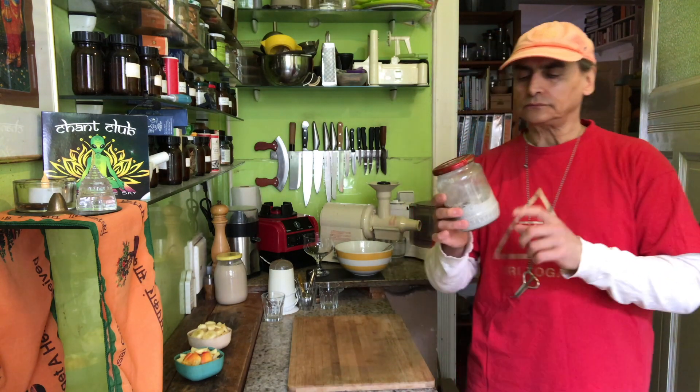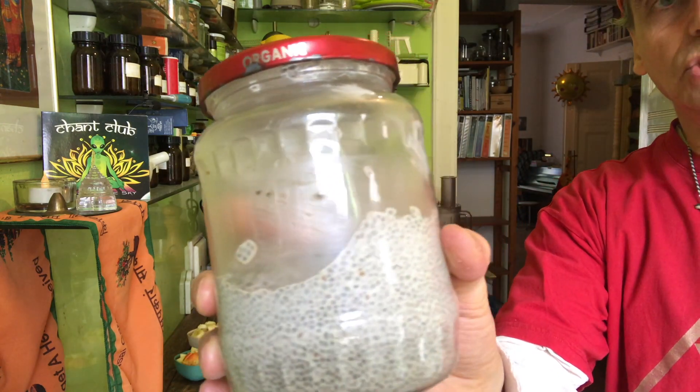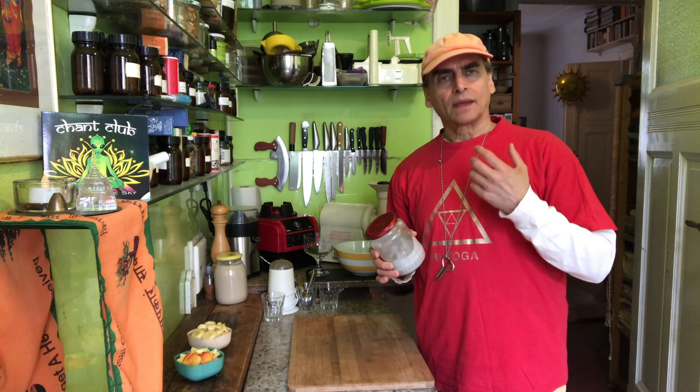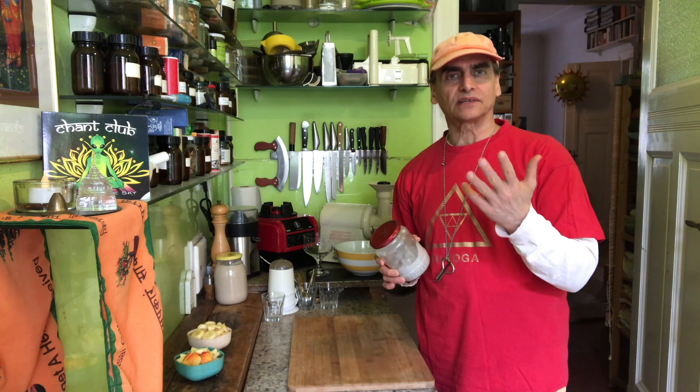Chia seeds have a very important nutrient that we need every day, and that is not abundant in many plants: omega-3 fatty acid, a fat that is essential for us — for the brain, for the nerves, for the whole body. Only a few plants have it: chia seeds, hemp seeds, flax seeds, walnuts, and algae. These are the five known to me, proven scientifically, that you can have enough of this fat from.